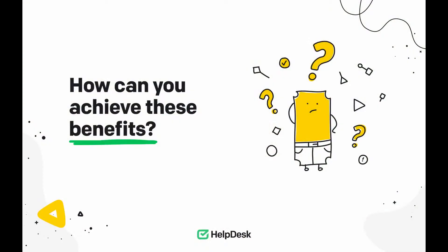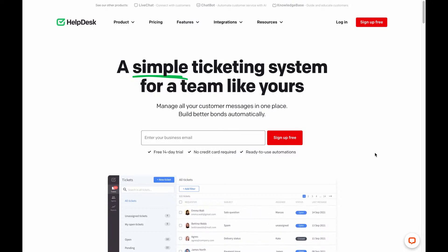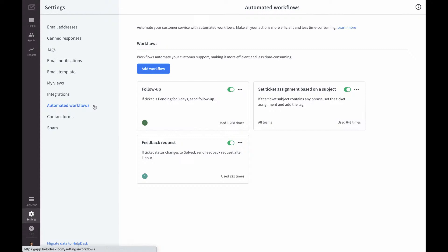Now that you know the benefits of customer service automation, let's talk about getting started. How can you jumpstart automating your customer service? There are many accessible and user-friendly solutions to help you achieve your goals, such as automated workflows in Helpdesk. They're so simple to set up that you can get started in seconds. Let me show you. First, make sure you have an active Helpdesk account. If you're new, you can take advantage of the 14-day free trial by clicking the Sign Up Free button. Once you're in the app, go to the Settings section and click on the Automated Workflows category. Then you can see the dashboard you're looking for. I already have a couple of automated workflows that take the stress out of my work.